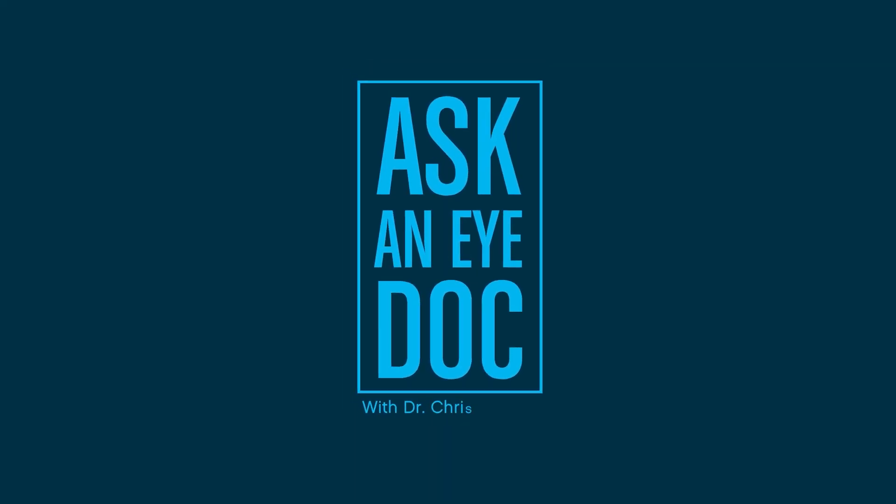So your friend tells you they have 20-20 vision. What does that even mean? Today we're breaking it down for you on Ask an IDOC. Drew asks, what does 20-20 vision even mean?